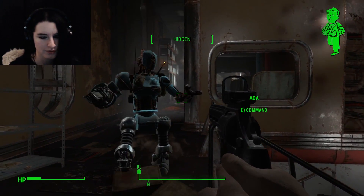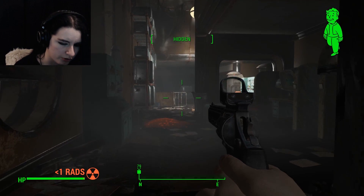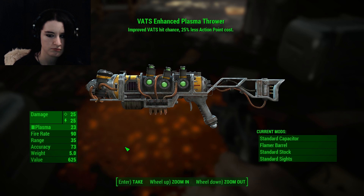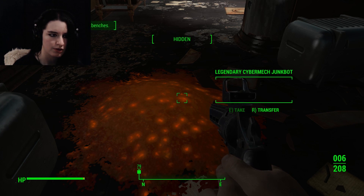I'm gonna stuff some food in my face. Okay, we're good. That's Enhanced Plasma Throwback. If I was more into energy weapons, I'm sure I would have fun with that.